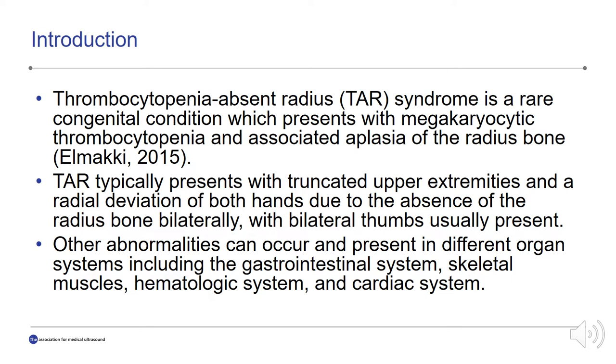Thrombocytopenia absent radius, also known as TAR syndrome, is a rare congenital condition which presents with megakaryocytic thrombocytopenia and associated aplasia of the radius bone. TAR syndrome typically presents with truncated upper extremities and a radial deviation of both hands due to the absence of the radius bone bilaterally, with bilateral thumbs usually present. Other abnormalities can occur in different organ systems, including the gastrointestinal system, skeletal muscles, hematologic system, and cardiac system.